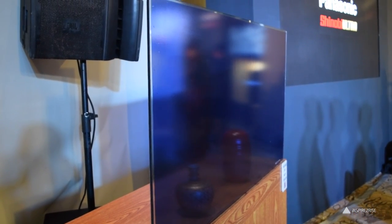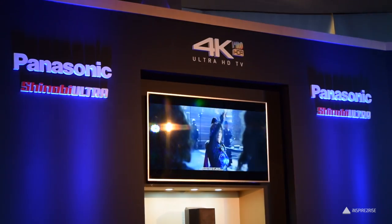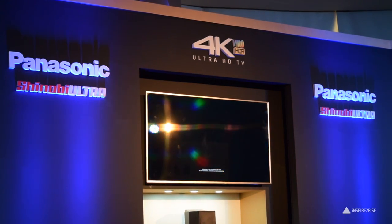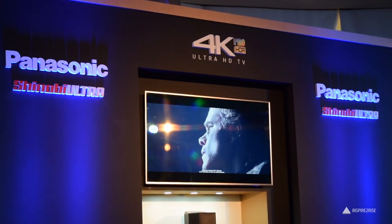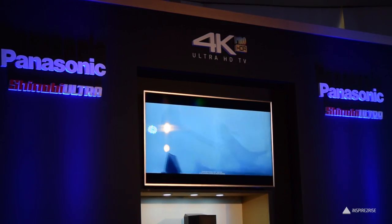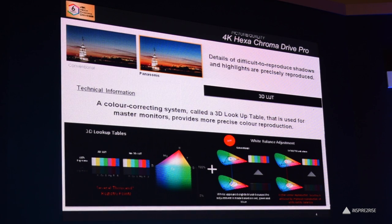Let's talk about the other TVs that Panasonic launched. These are the 4K Ultra HD TV range. The premium one is the EX750 series, which at 65 inch has 4K Pro HDR and would retail at a price of Rs. 3,10,000. It has a cinema display, HDR1000 support, Studio Color HC-X2 processor, and a super bright panel at 550 nits of brightness.